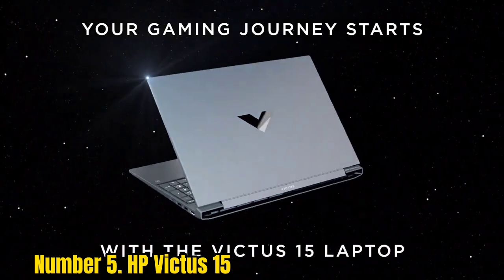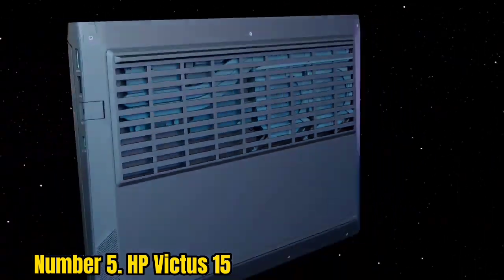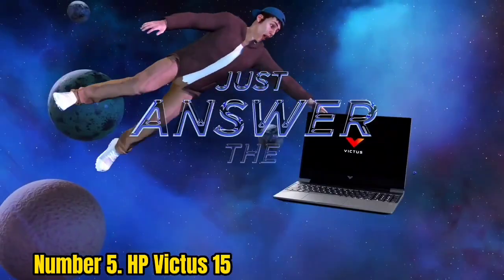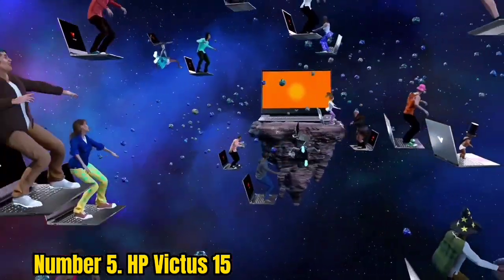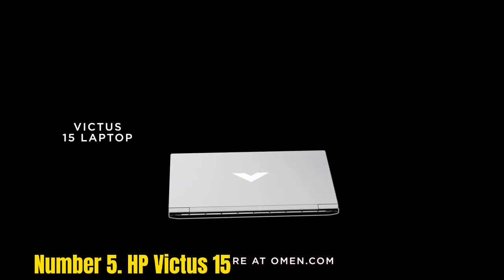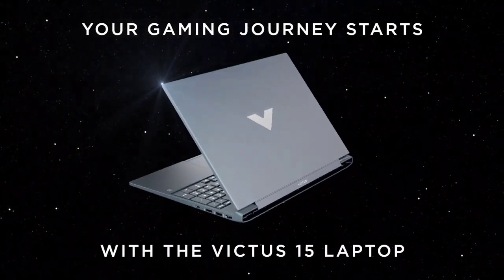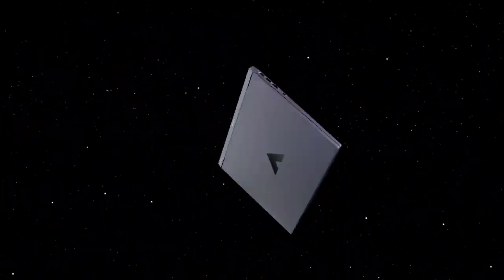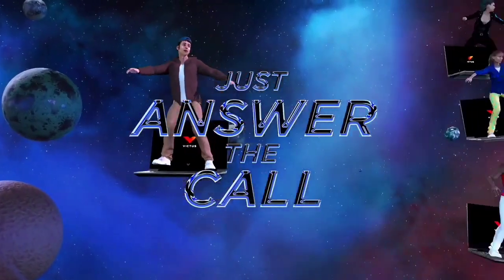Number 5: HP Victus 15. The HP Victus 15 secures a slot on this list by deftly balancing what you can get at the extreme low end of gaming laptops. We tested this laptop near its entry-level configuration at $799.99 with an Intel Core i5-12450H and an NVIDIA GeForce GTX 1650. For $800, you can't expect greatness — most games will play at at least medium settings, though you'll have to turn some to low from day one. But for games that can push high frame rates with the GTX 1650, you get a 1080p 144Hz display.